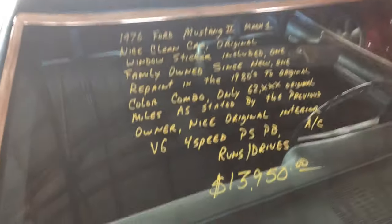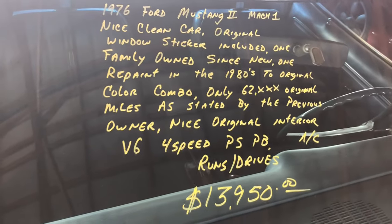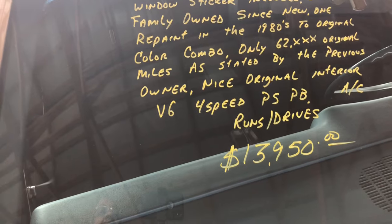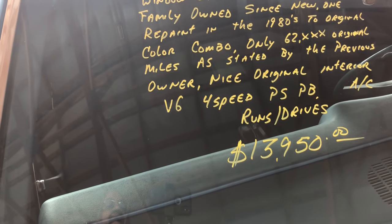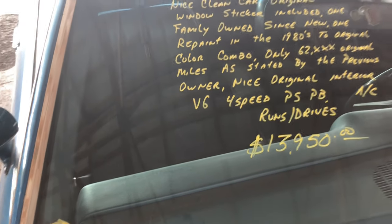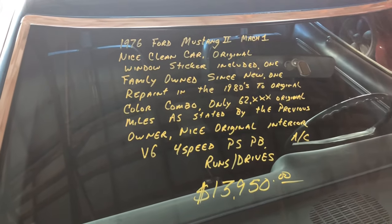Let's look at what it says here: 76 Mustang 2 Mach 1. It's a V6, four speed. It'll save you a little bit of gas.